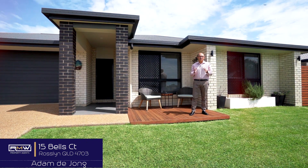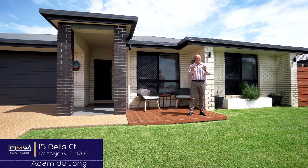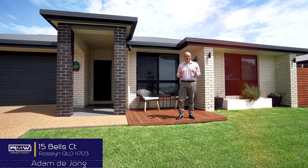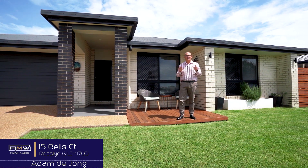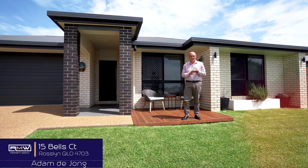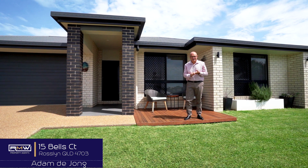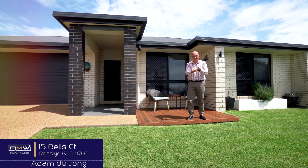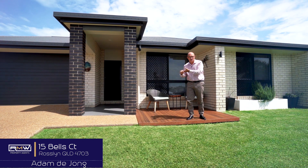G'day guys, Adam de Jong here and welcome to 15 Bells Court. Now if you've been searching for a home that has a lot of space and heaps of breakout room for the whole family, this is definitely worth checking out. This home features four bedrooms plus an office, media room, kitchen and dining, plus another studio or rumpus room.